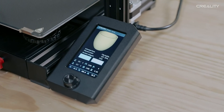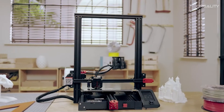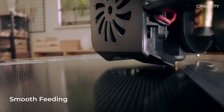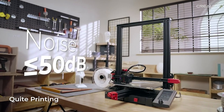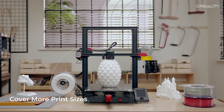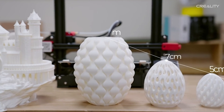There you have it — our deep dive into the world of 3D printing with the top 5 printers of the year. The links to these incredible machines are waiting for you in the description box below, so don't miss out. Hit that subscribe button, give this video a thumbs up if you found it helpful, and don't forget to turn on notifications. More tech adventures await you, and we can't wait to have you along for the ride.